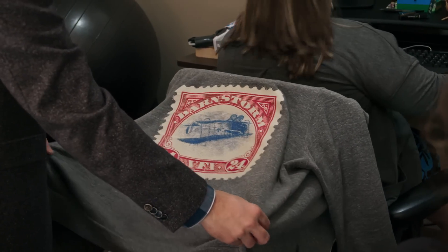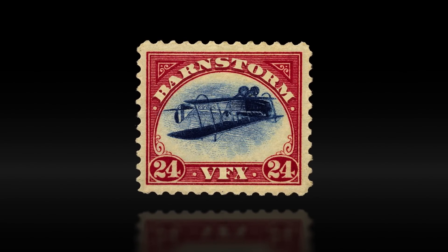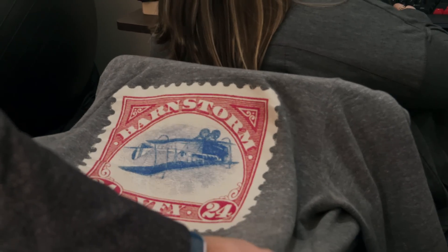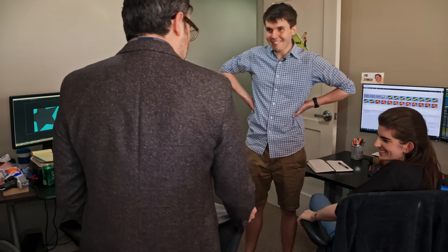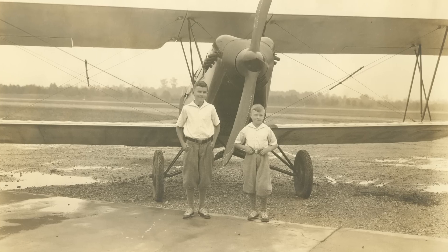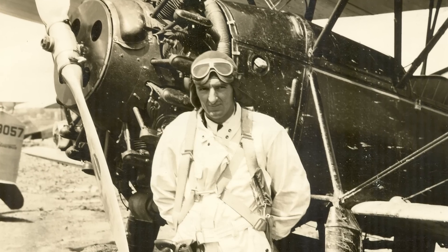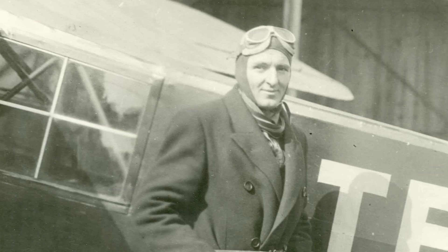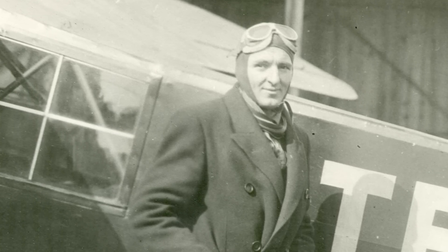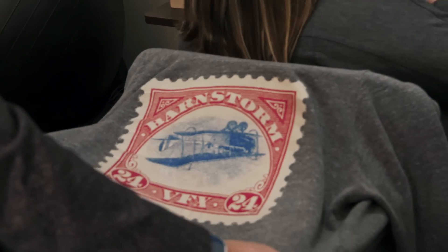This is the Barnstorm Visual Effects logo — it's the famous Inverted Jenny stamp, which is like the most valuable stamp in the world. We're popular among philatelists — I think that's what a stamp collector is called. Corey comes from a family of pilots, and we were kicking around names. We took the name Barnstorm because we started out always moving around, and that's what barnstorming is. We just felt like it was the perfect logo for the company.